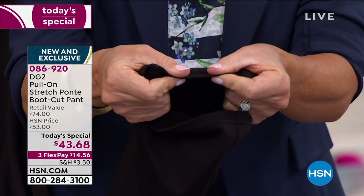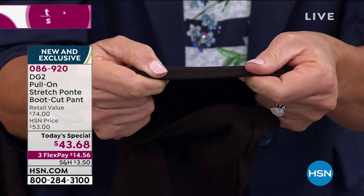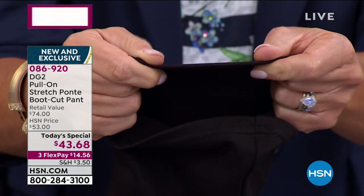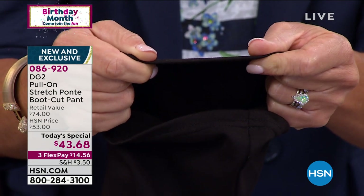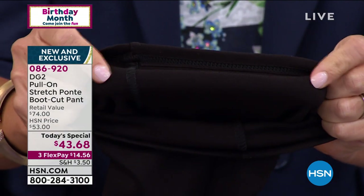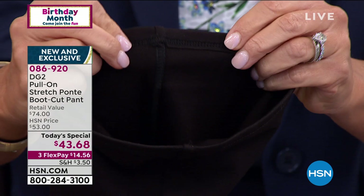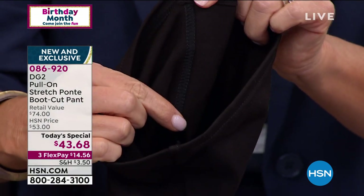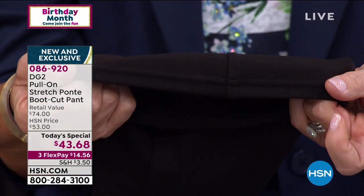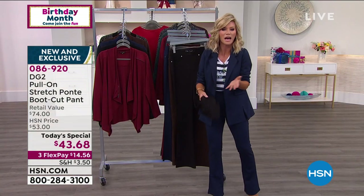Look at this — it's double lined, not a heavy ponte, you can't see through it, and it won't show lumps or bumps. But you can see it's not a thick ponte — that's why you get this great stretch. Look at the inside: you're not seeing any white. There's not a stitch out of place, and everything is completely finished inside. It is a beautiful pant — easily one you'd find in the marketplace for $100. Today we've got it for $43.68.